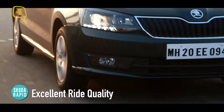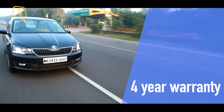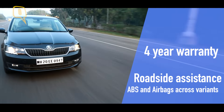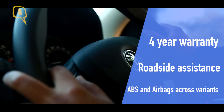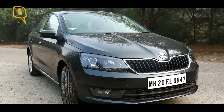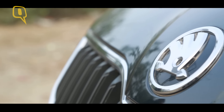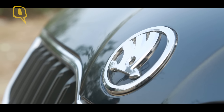The ride is class-leading for me. A comprehensive 4-year warranty with roadside assistance, ABS and airbags across variants, and a price tag of 12.55 lakhs ex-showroom in Mumbai for the top-end diesel styled DSG variant make the Skoda Rapid a super compelling package.